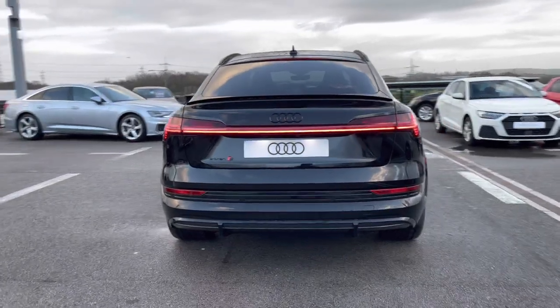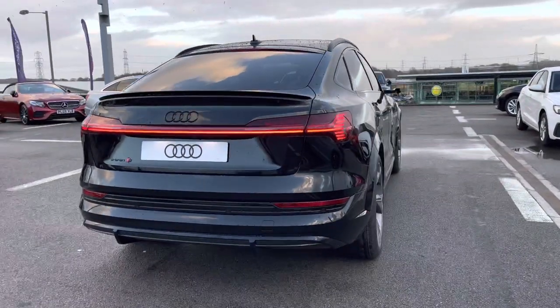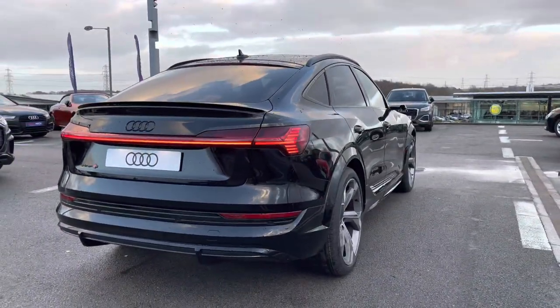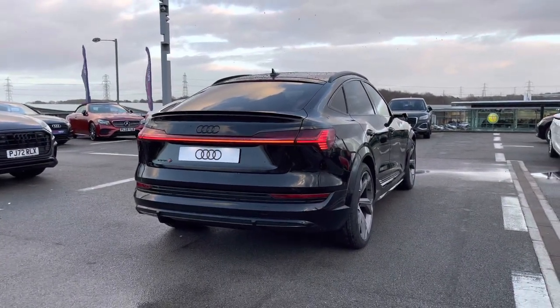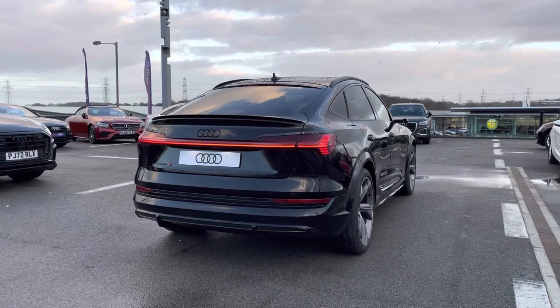This vehicle has 503 PS. It is fully electric and with a full charge this car would give 222 miles. Within 40 minutes this car can be fully charged at 150kW.